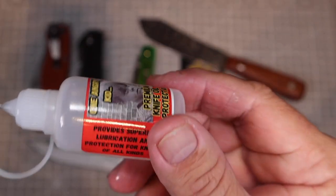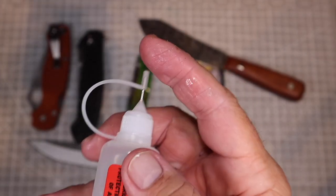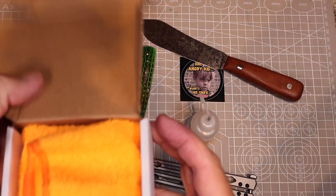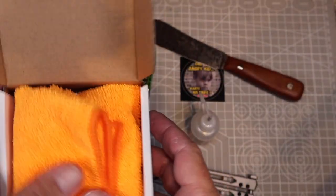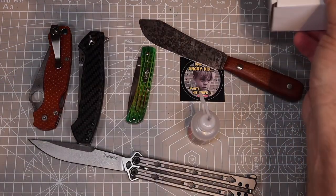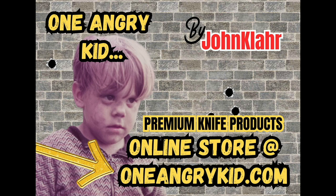If you want to try my knife lubricant, go to oneangrykid.com — all one word — and you can order it there. You'll get these little needle applicator bottles, one ounce each, shipped in a small box. I'll also include a microfiber cleaning cloth, and you'll receive two one-ounce bottles so you'll have plenty. It's a non-toxic oil that works great on your knives, and you can pay via PayPal or credit card right on the site at oneangrykid.com. Try it out — I thank you for your support.